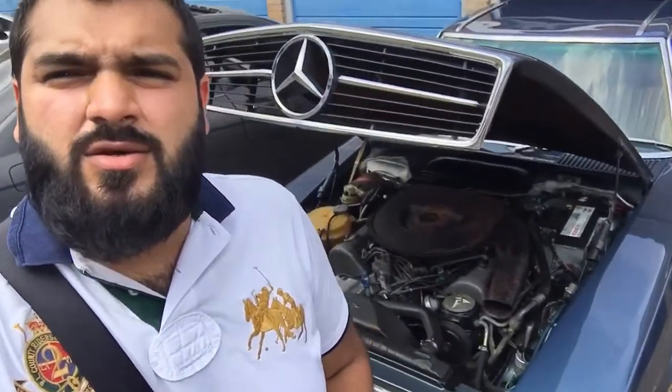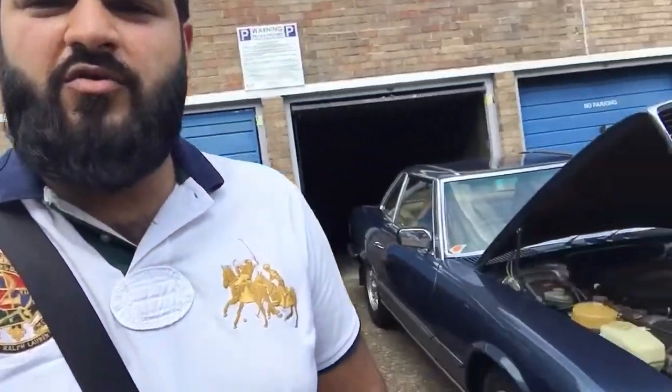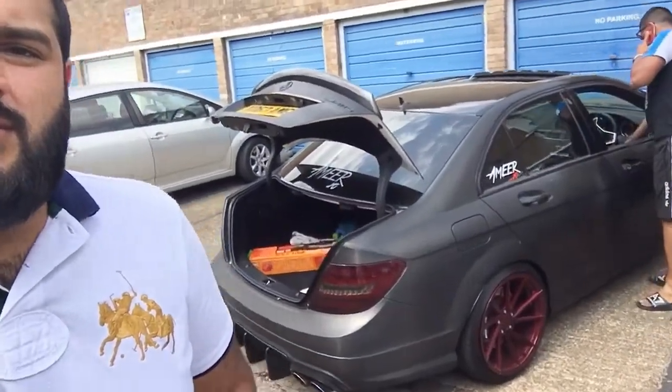Alright guys, update - the SL is not starting. We tried the booster pack with Mac here, and it's giving me a lot of headache. This is why it's going to the garage. We've got the AMG out. Let's see if the recovery truck turns up ASAP.